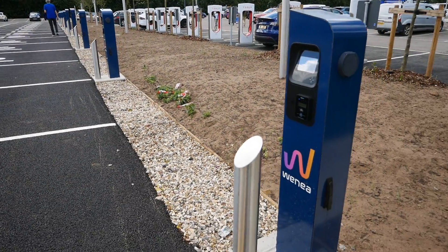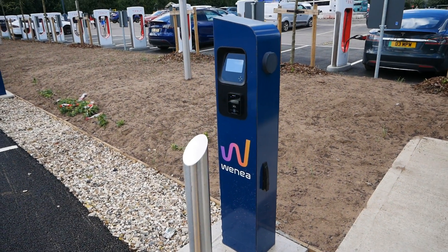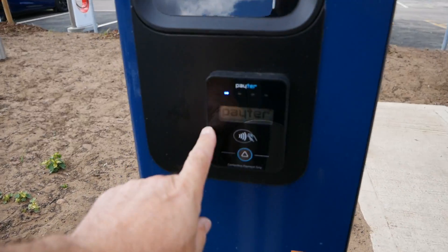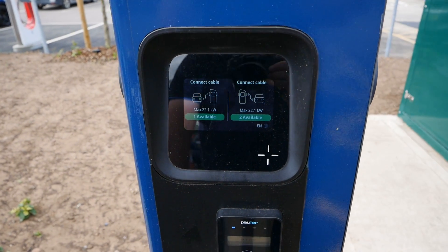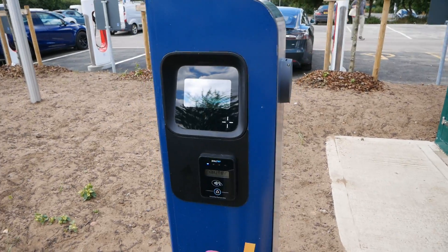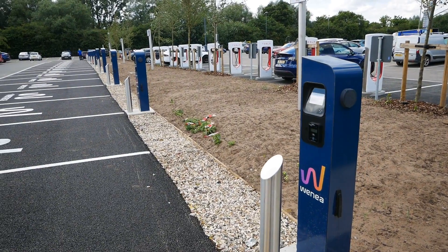I've just spoken to a woman who tried to use one of these AC WENI chargers, and they aren't working yet for her - she was unable to register with the app. They're powered up and it looks like they're working, but she struggled with the app and assumed they're not live yet. I'm not sure about that, but I guess they'll be fully operational in the next few days.